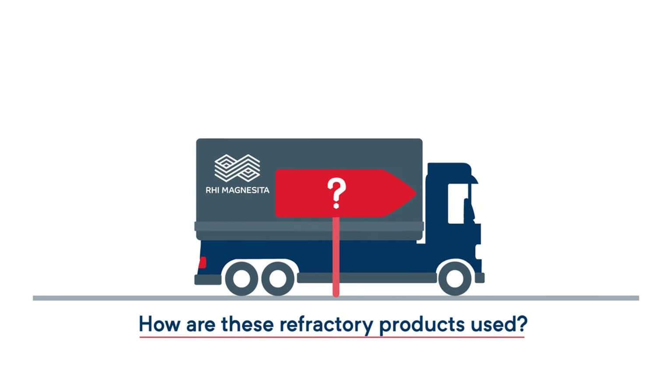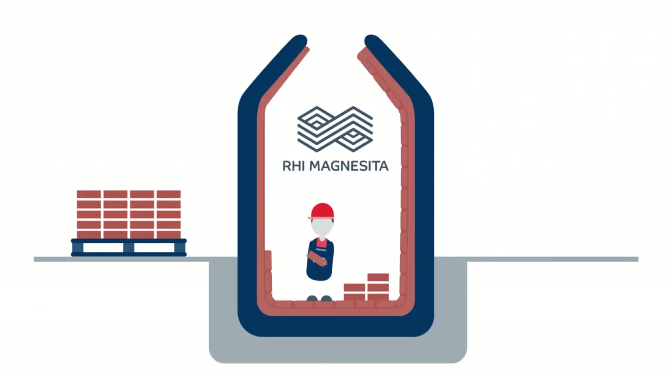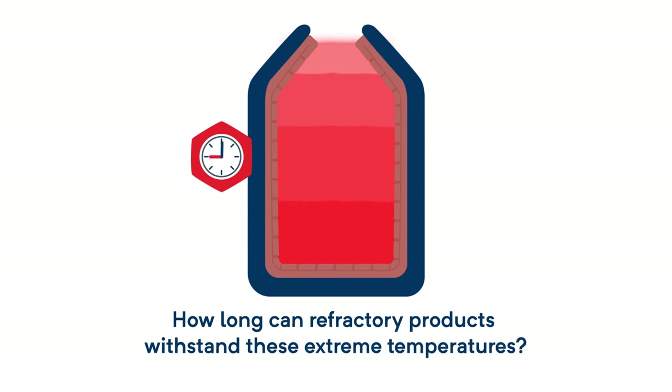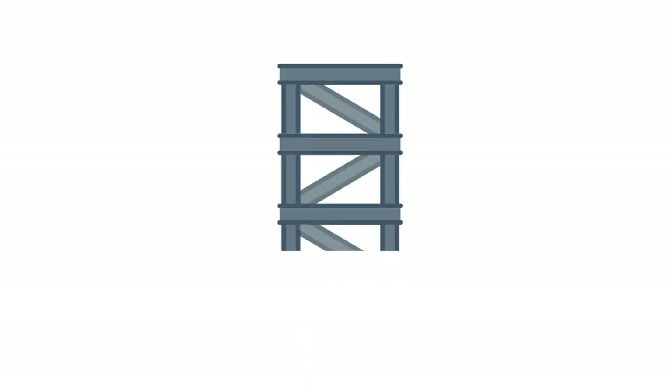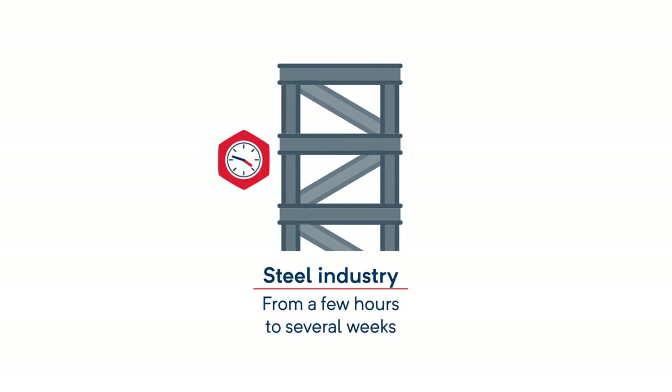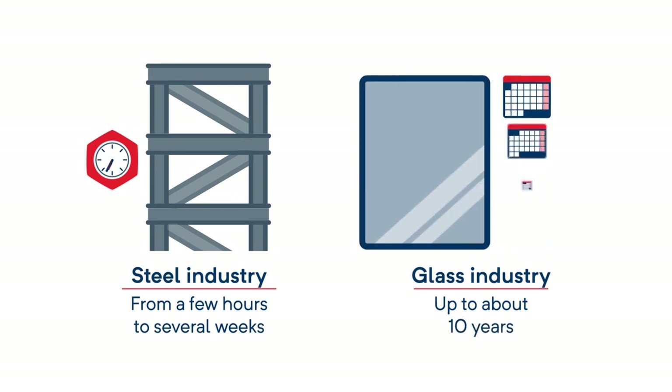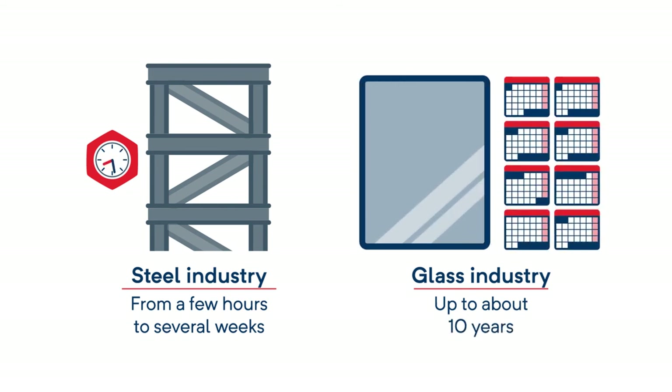And how are these refractory products used? The products are installed at the client's facilities by RHI Magnesita in furnaces, installations, or containers. But how long can refractory products withstand these extreme temperatures? In the steel industry, refractory materials generally last anywhere from a few hours to several weeks. And in the glass industry, for example, they can last up to about 10 years.